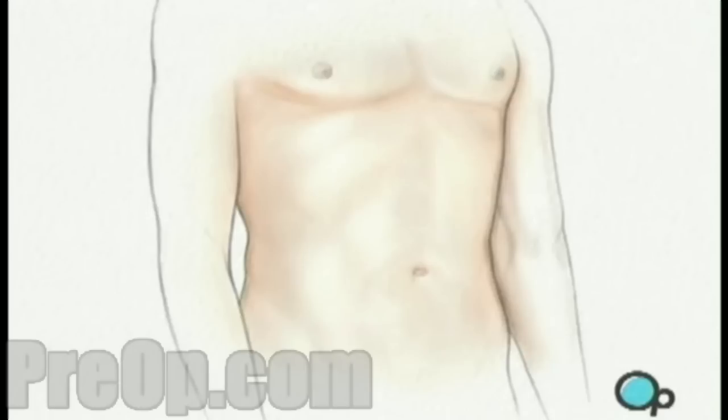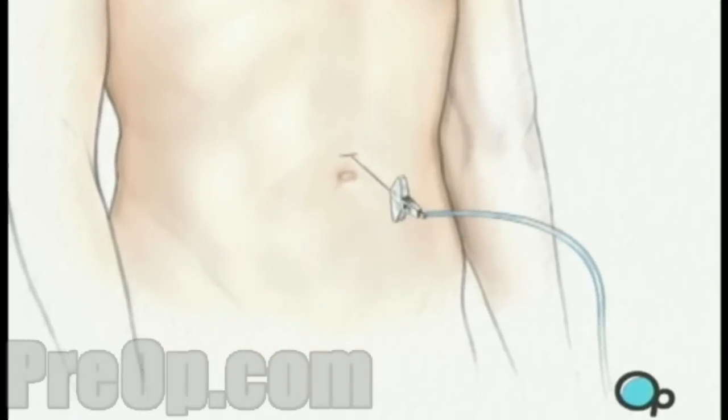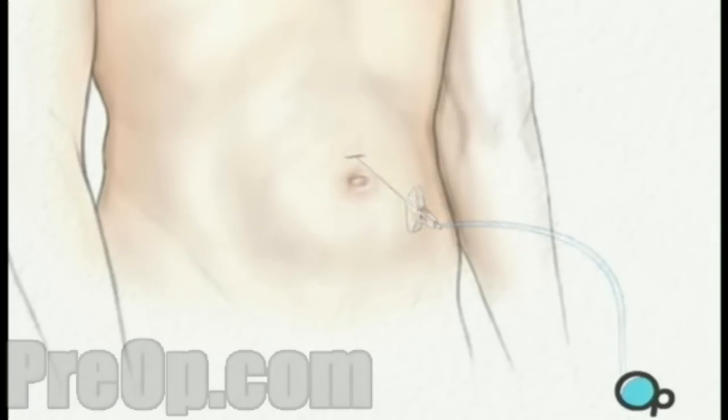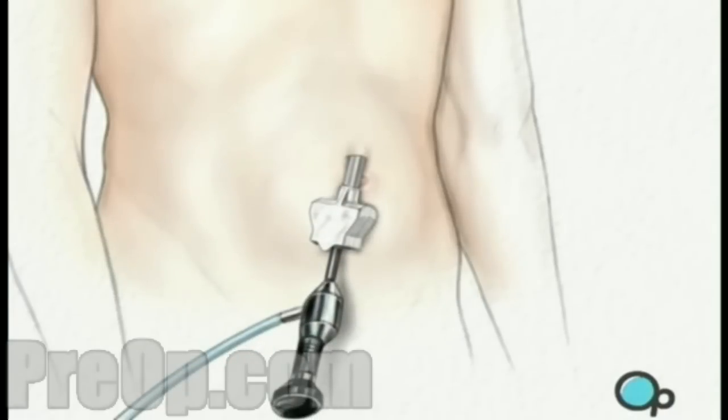After allowing a few minutes for the anesthetic to take effect, a small incision will be made above the umbilicus. Then a hollow needle will be inserted through the abdominal wall, and the abdomen will be inflated with carbon dioxide. An umbilical port is created for the laparoscope. One or more incisions will be made, with care taken to keep the openings as small as possible.